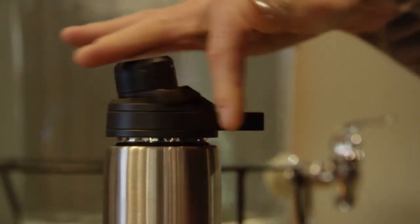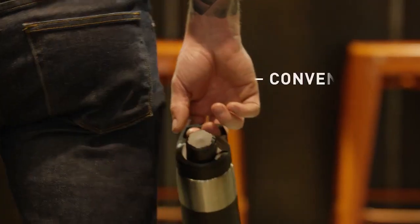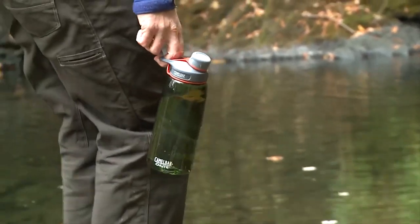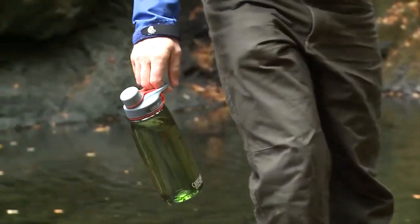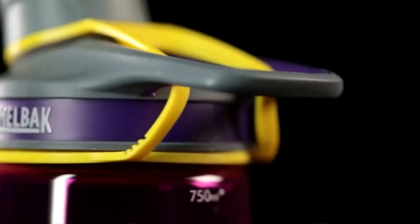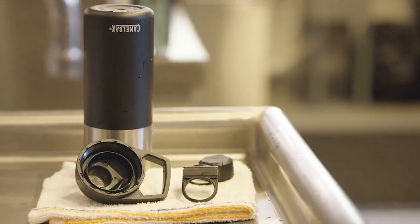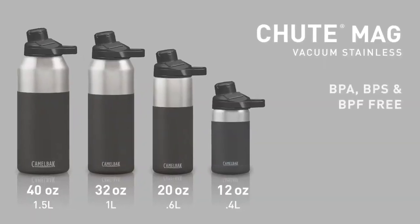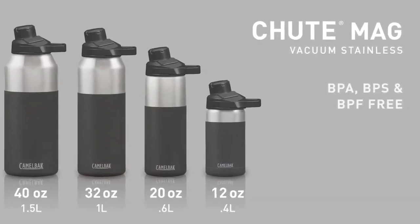Carrying a badly designed water bottle can be uncomfortable at best and downright painful on your hands at worst. Camelback have designed the Shoot's handle to accommodate a two-finger grip. Don't want to hold it at all? You can easily attach a carabiner to this durable loop handle. Being eco-friendly doesn't mean sacrificing your health with the Camelback Shoot. This bottle is made of BPA, BPF, and BPS-free plastic.